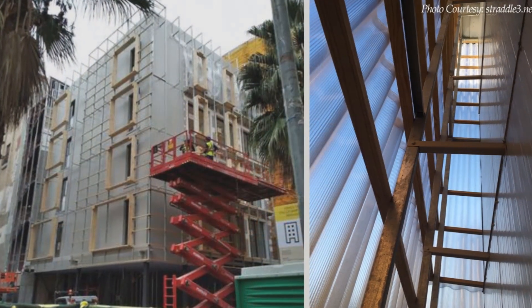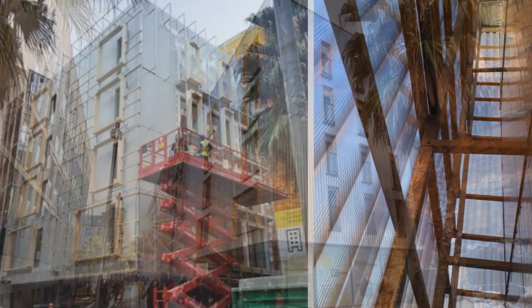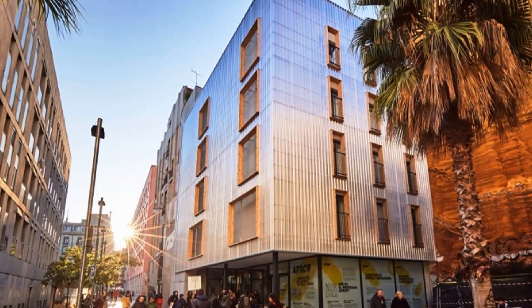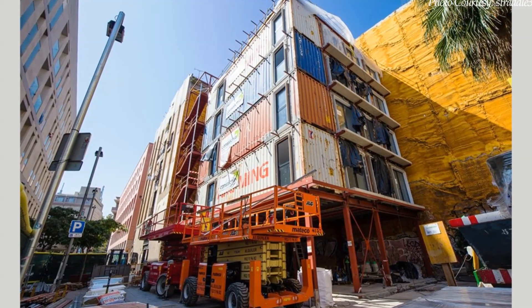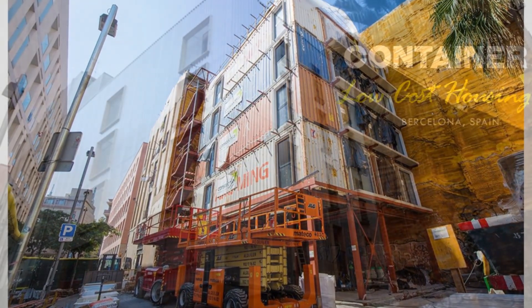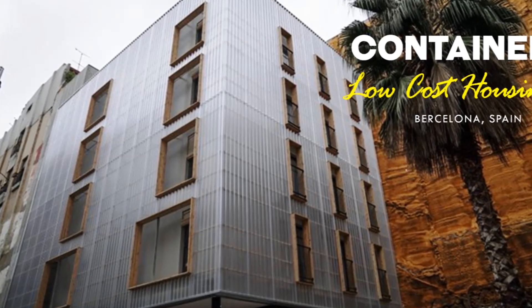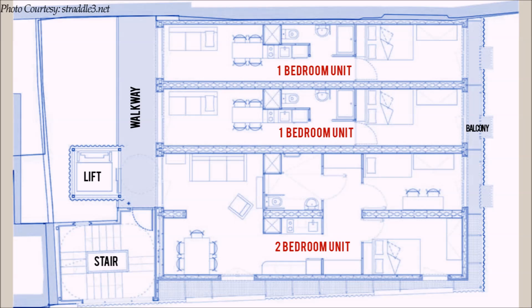The total project cost was €940,000. This modular construction system allows for dismantling of the project and rebuilding it elsewhere when the allotted time of four years elapses. The complex comprises 12 housing units with four two-bedroom units and eight one-bedroom units.